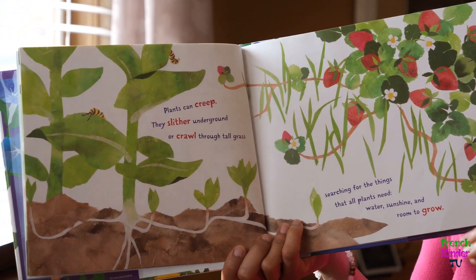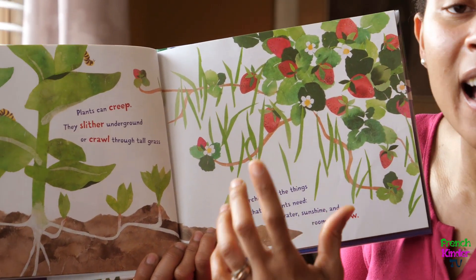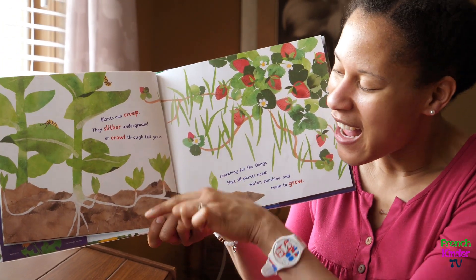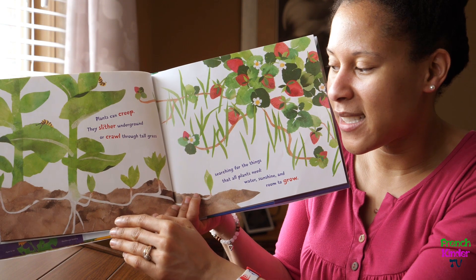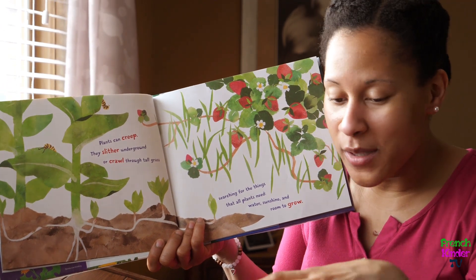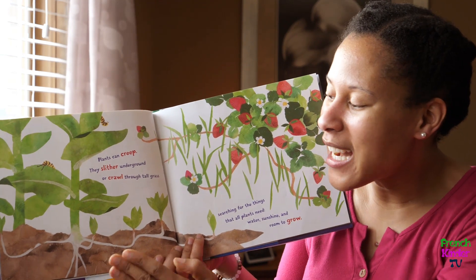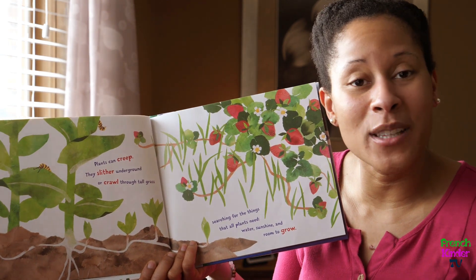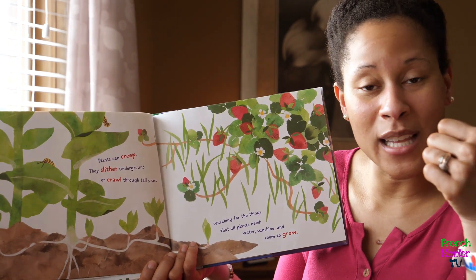At the bottom where the soil is, you'll find the roots of a plant — they're called les racines — and they are very important to the health of a plant. They go deep, deep down. It slithers down into the soil, crawls through the tall grass, and that's where the plant will absorb water. The roots absorb the water and transport it up the stem and through to the leaves and the fruit of the plant, so the plant can be hydrated.